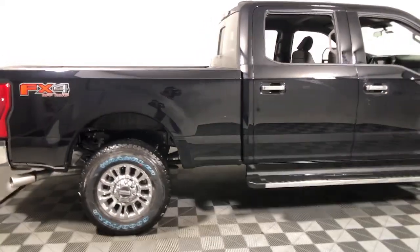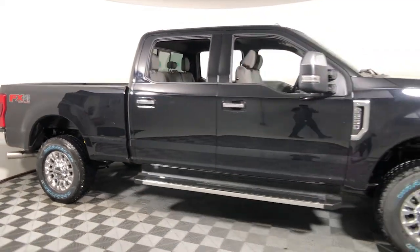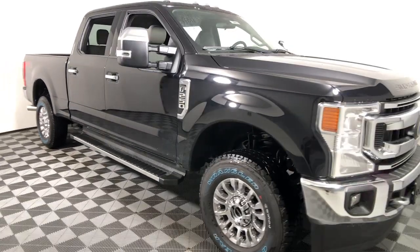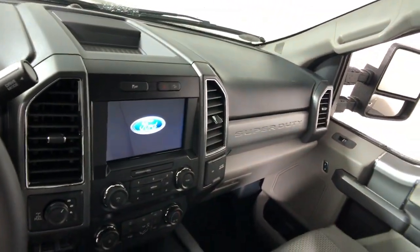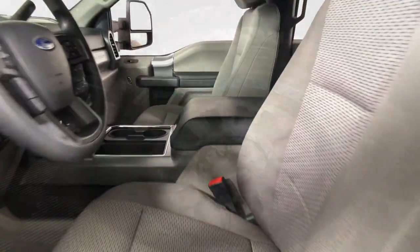Picture yourself in the 2022 Ford F-250. Here's a tough, fully capable Ford F-250 that's ready to help you get demanding jobs done safely and with ease.